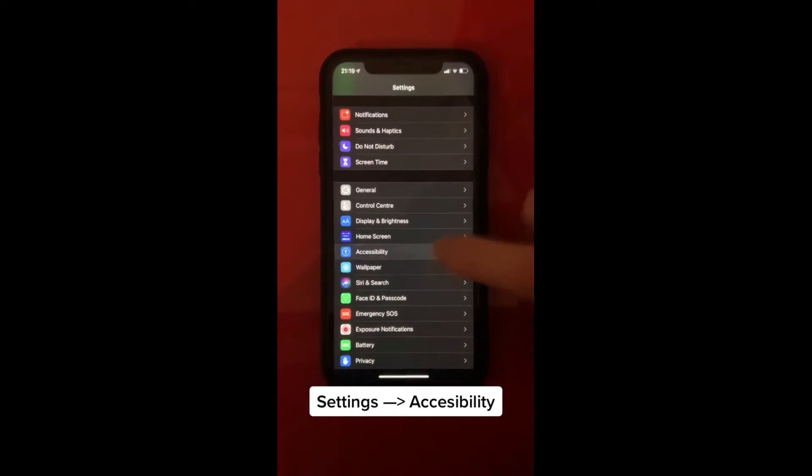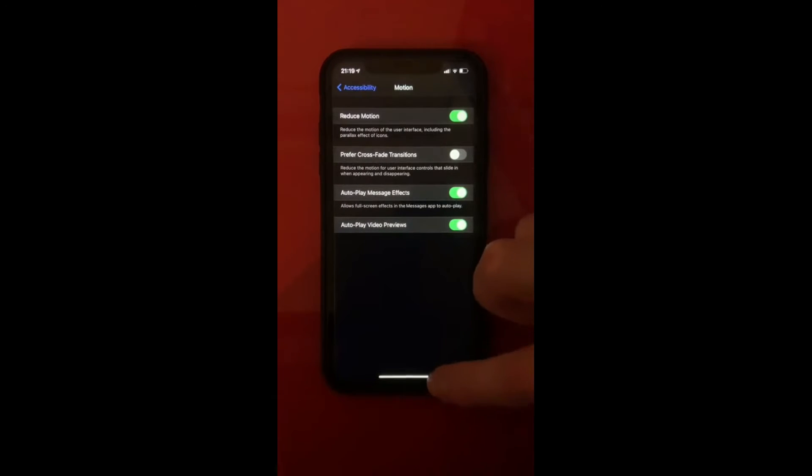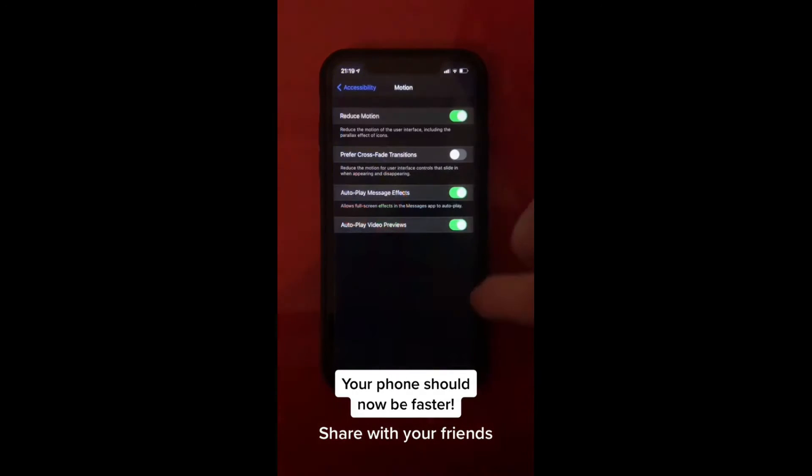Go to Settings, then go to Accessibility. Then go to Motion and turn Reduce Motion on. This should make your phone run a lot smoother and faster.